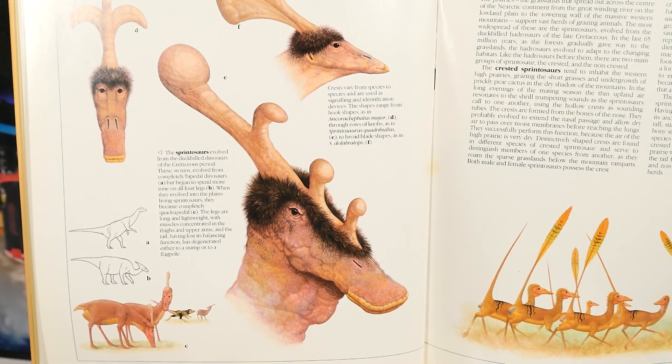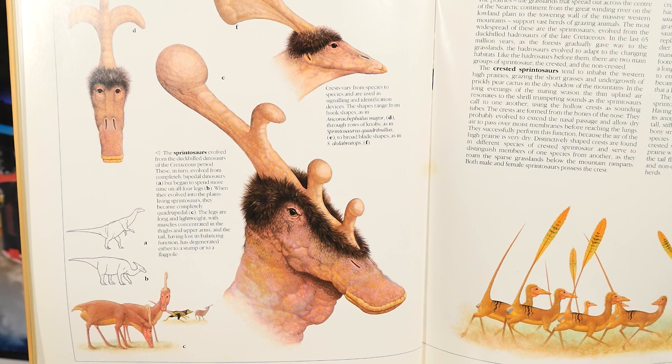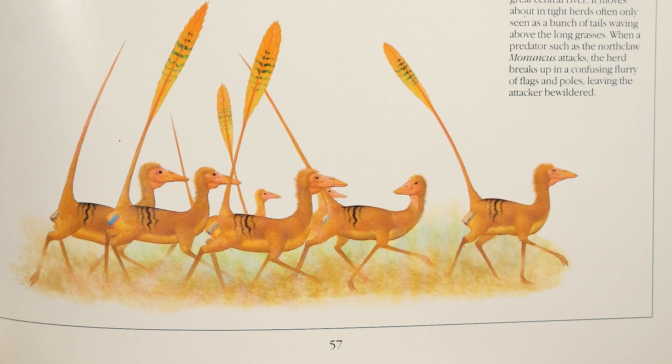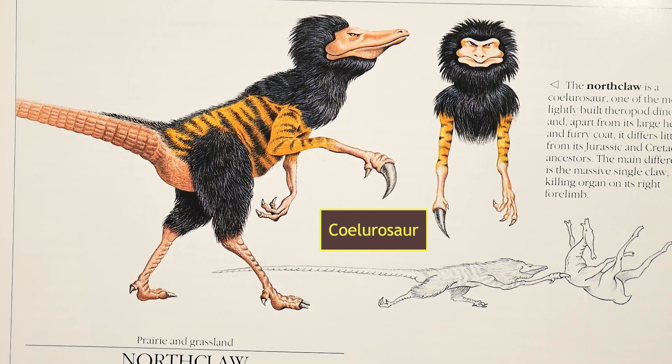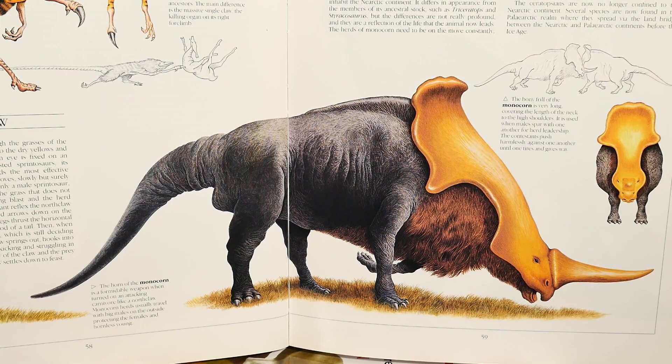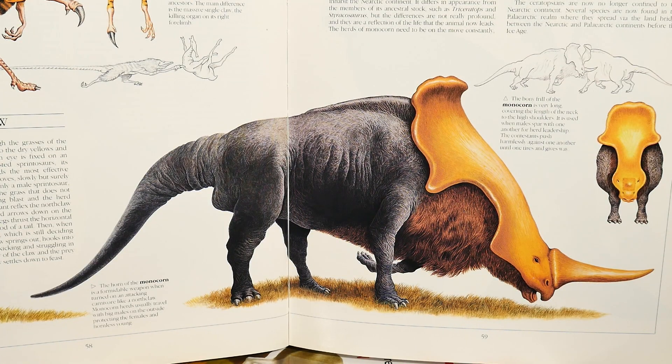Next is the near arctic. There's the sprintosaur, which has a very interesting head shape and kind of a crest. The sprintosaurs evolved from duck-billed dinosaurs of the Cretaceous period, and there are also non-crested sprintosaurs. Then you have the north claw, which is a coelurosaur - one of the more lightly built theropods. Apart from its head and furry coat it differs little from its Jurassic and Cretaceous ancestors; the main difference is the massive single claw, the killing organ on its right forelimb. Then you have the monocorn, which reminds me a lot of a rhinoceros but with distinct differences - it differs in appearance from members of its ancestral stock such as triceratops.